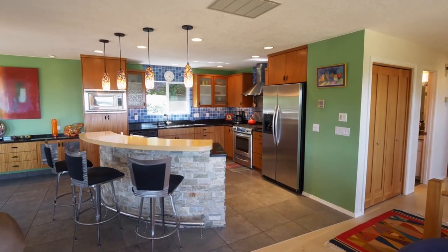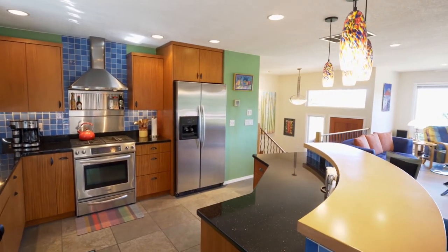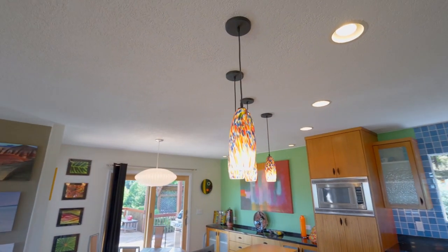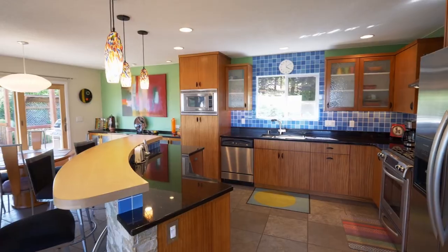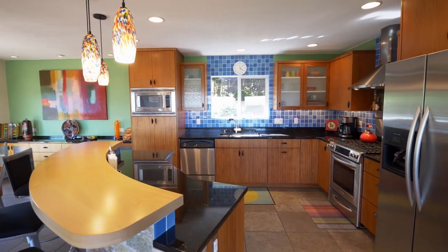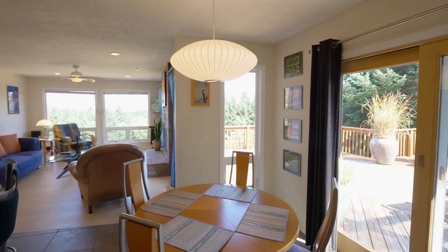The gourmet kitchen features a stacked rock island, slab granite countertops, glass tiled backsplash, custom lighting, stainless appliances, and African mahogany cabinets. It opens to the dining room with a floating cabinet area and access to the deck.